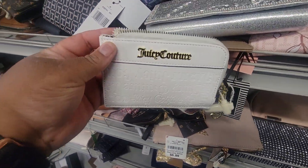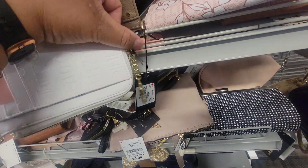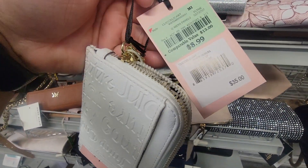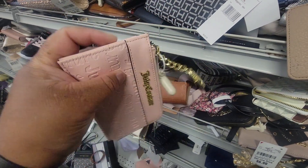Here's this style Juicy Card Case. It is the White Deboss Hat Zip, it's nine dollars. And here is the lighter pink one.